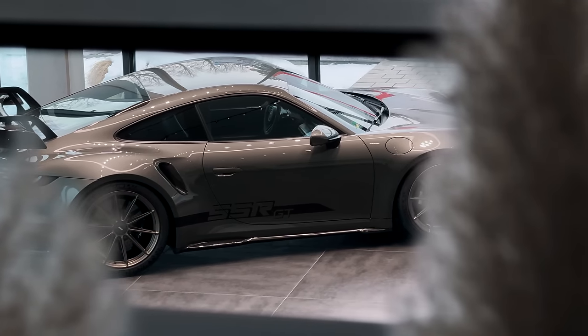We've got the Michelin Pilot Alpine on these — that's a good job because they're about to deposit a thousand horsepower onto a minus five degree surface.